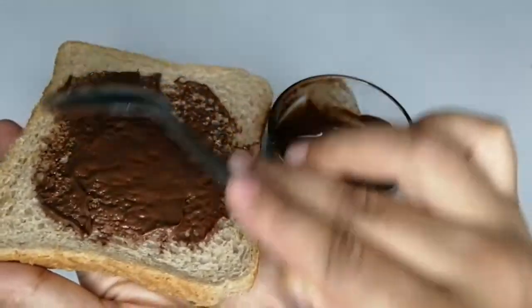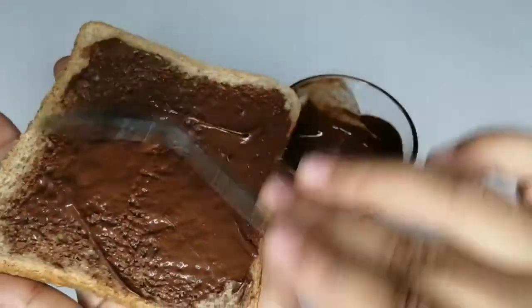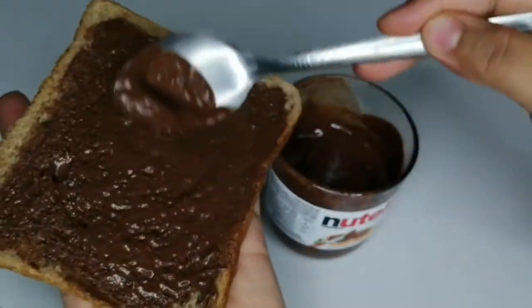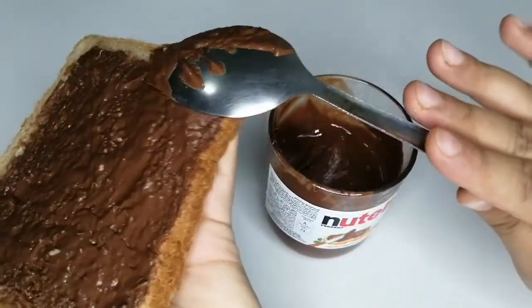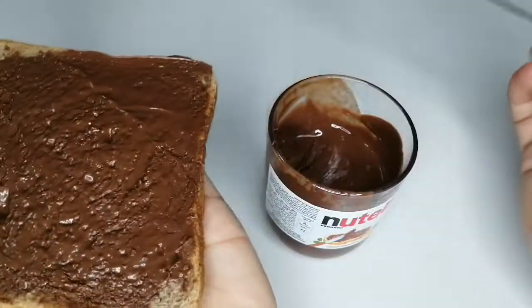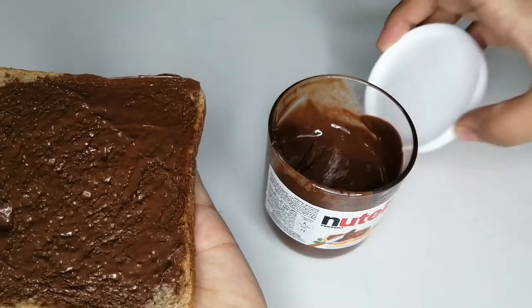It's really yum! It is tasting like peanut butter also, but with a chocolate flavor. The hazelnut tastes a little bit similar to peanut butter. So like this you can have it and it's good to go.